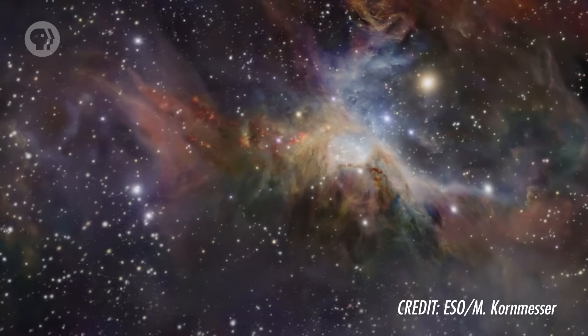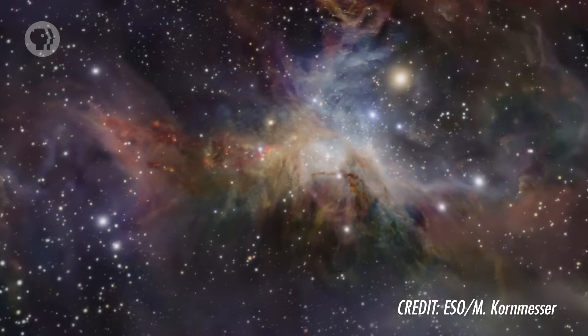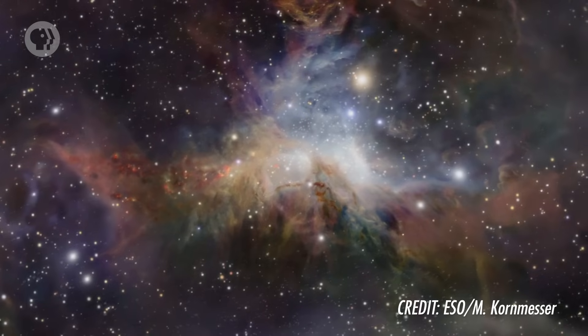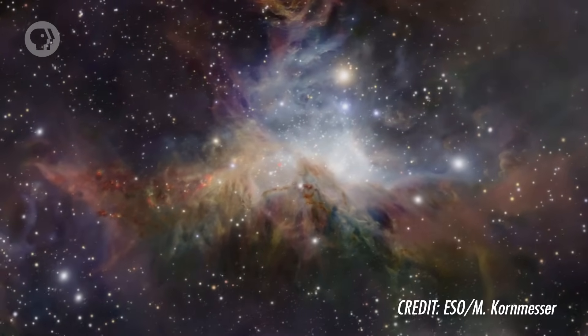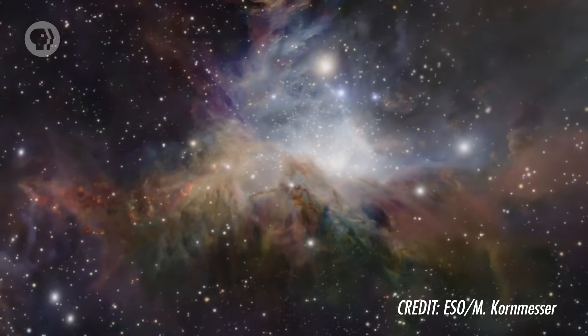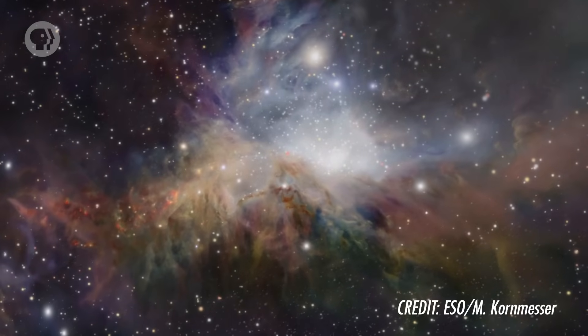Although most emission nebulae look substantial, they're actually incredibly tenuous. A typical density in a gas nebula is only a few thousand atoms per cubic centimeter. In the air you breathe there are about 10 to the 19 atoms per cubic centimeter — a thousand trillion times denser than a typical nebula. Really, a nebula is barely more than a vacuum. The reason they look so cloudy is that they're big — really, really big. A decent-sized nebula is several light-years in diameter, and that's a lot of centimeters. That much gas adds up, and so some nebulae can be pretty bright.